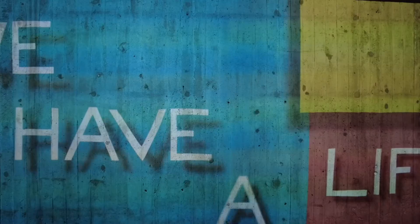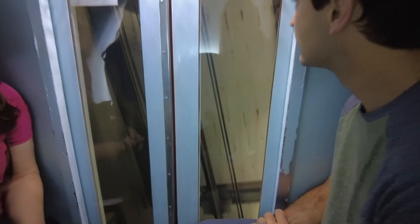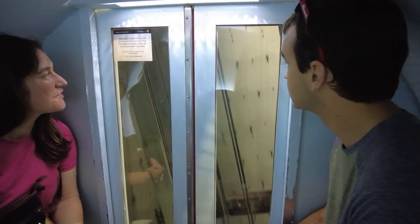The tour included some informative videos about how the arch was built and the political climate surrounding it. Riding the tram to the top of the arch was the best part of the tour for me. The tram is a bit of an engineering marvel, and the little pods that visitors ride in kind of feel like technology plucked straight out of an episode of the Jetsons.